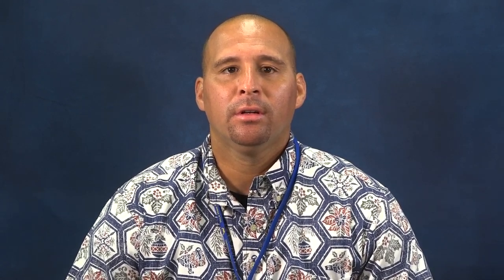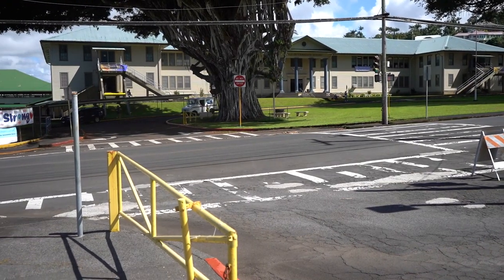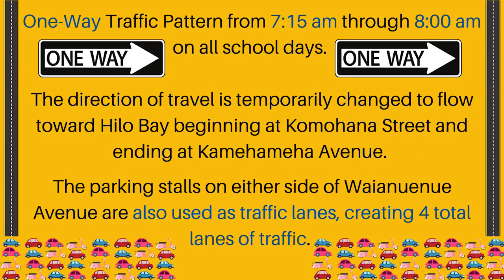Vikings, it is very important that we follow our student drop-off procedures every morning. These directions are there to ensure that everyone can be dropped off quickly and safely. First, Wainui Nui Avenue is converted to a one-way traffic pattern from 7:15 a.m. through 8 a.m. on all school days. The direction of travel is temporarily changed to flow toward Hilo Bay beginning at Komohana Street and ending at Kamehameha Avenue. The parking stalls on either side of Wainui Nui Avenue are also used as traffic lanes, creating four total lanes of traffic.